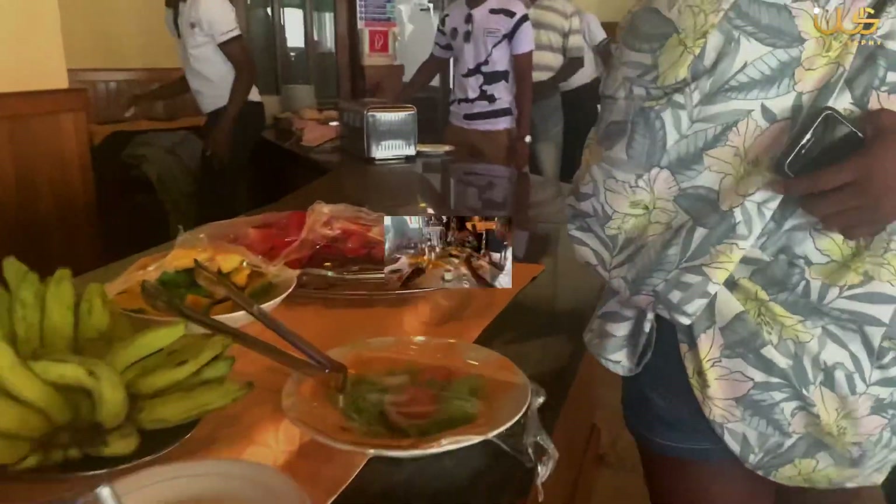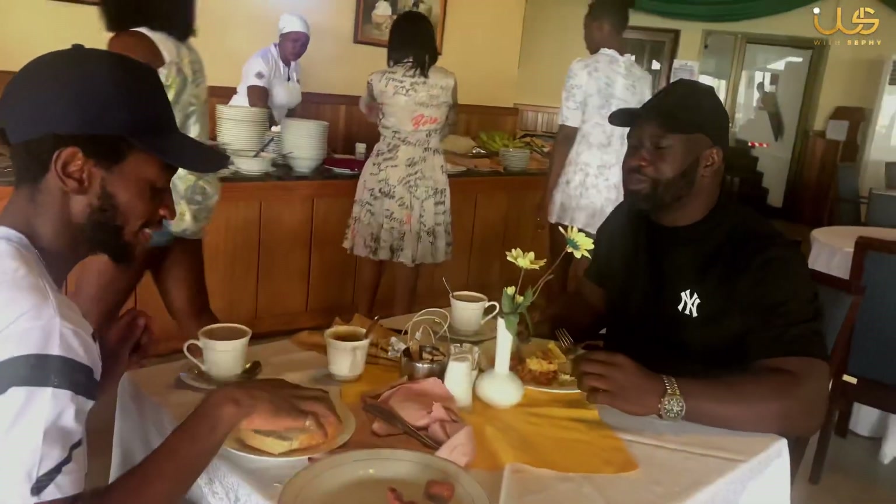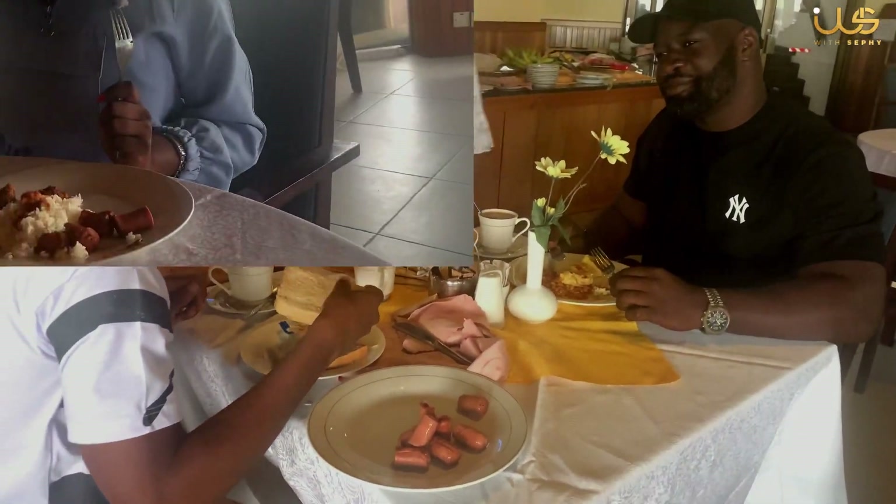So we are having breakfast and after breakfast we set off to Akroma Plaza in Takoradi. But before that, I'm just going to let you enjoy the environment of the Elmina Beach Resort in the morning.